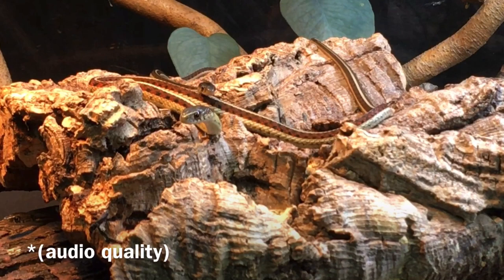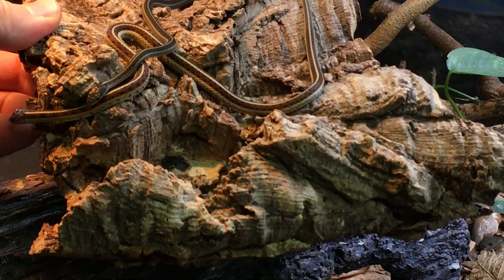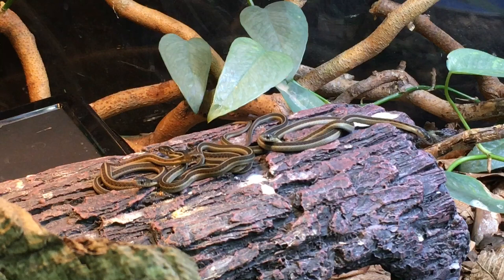I apologize for the video quality of that first clip — I just grabbed my phone and went for it without a microphone or anything. Right here on this piece of cork bark you can see there are two individuals: one is tiny, born in October, and this other one is a neonate. And then underneath you can see there are quite a few there.